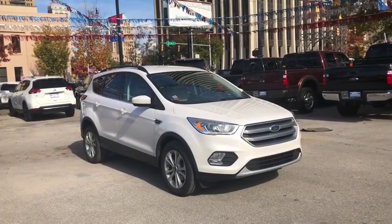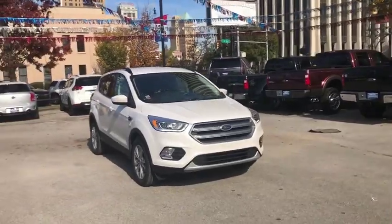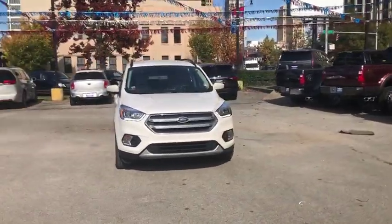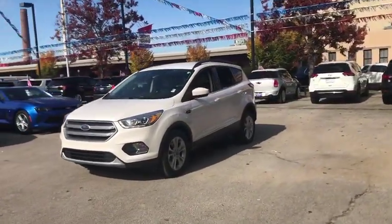Stop by and take a look at the 2017 Ford Escape. Gas engines flex, tow, sip and go with Ford Escape. This vehicle has less than 50,000 miles. Here are some of this vehicle's great options.